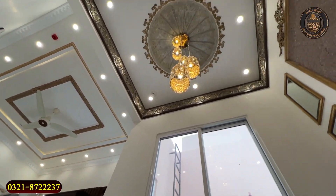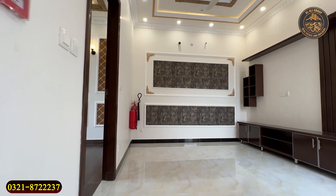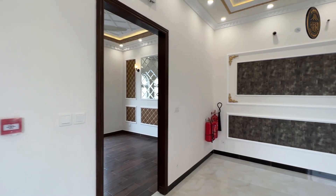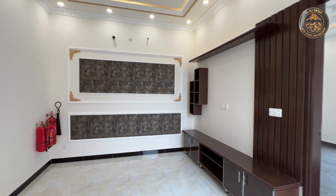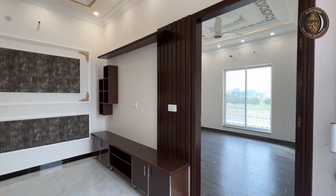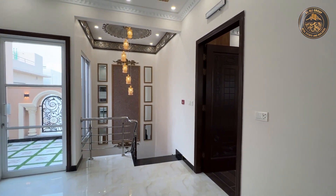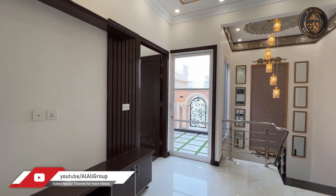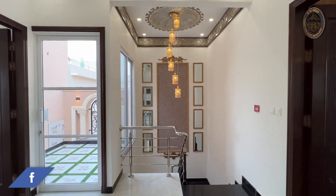اوپر ڈبل ہائیٹ لابی اور خوبصورت فانوس دیکھ سکتے ہیں۔ فرسٹ فلور پر فرنٹ والا بیڈروم، بالکل سامنے خوبصورت وال ڈیزائن اور LCD پوائنٹ ہے۔ بیک والا بیڈروم اور اس سائڈ پر چھوٹا سا لان ایریا آتا ہے۔ فرنٹ والا بیڈروم بالکل سامنے ڈبل ہائیٹ لابی کے ساتھ نظر آتا ہے۔